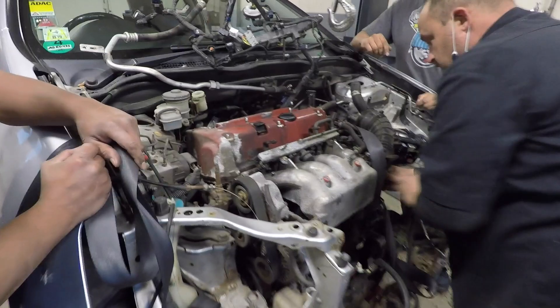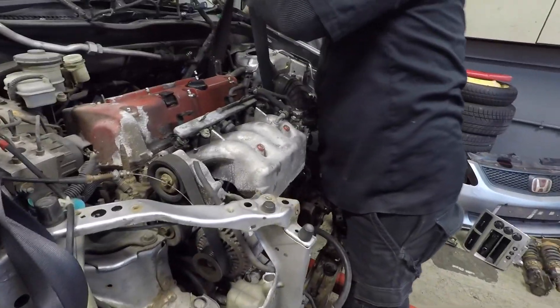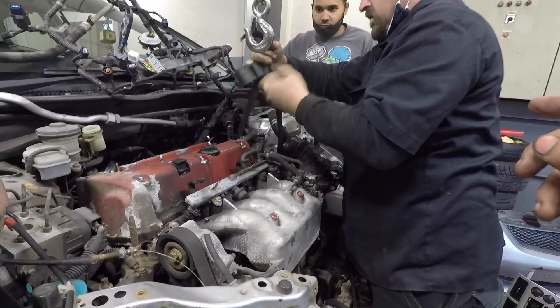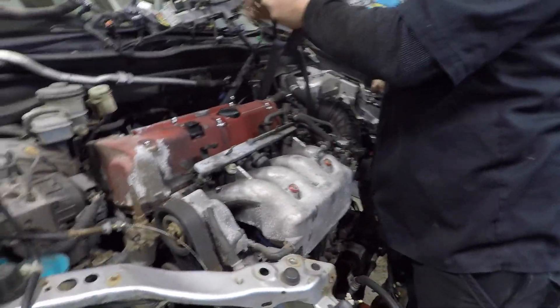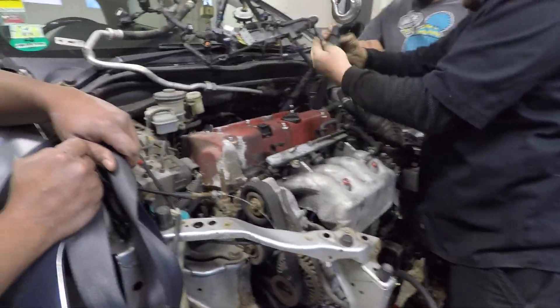Alright, we've got to the point where it's time to pull the engine. Getting some assistance here. BJ's measuring up to make sure it's the right length on both sides, and then we're going to start slowly creeping the engine on out.